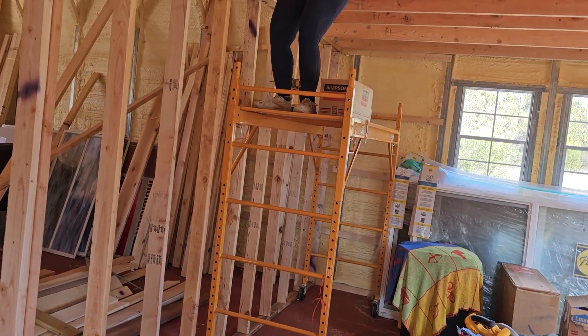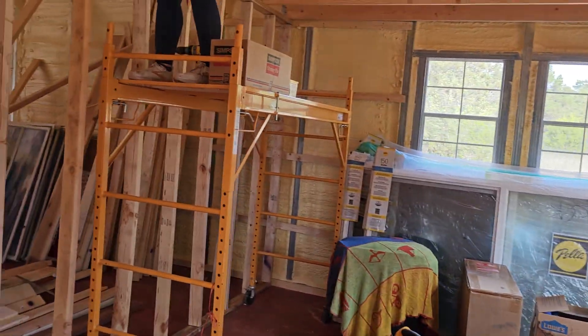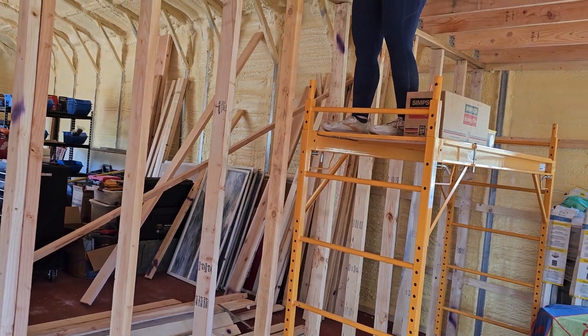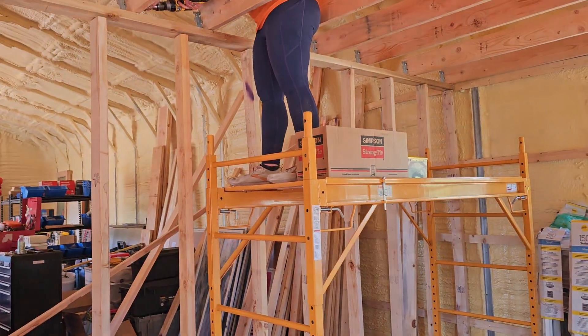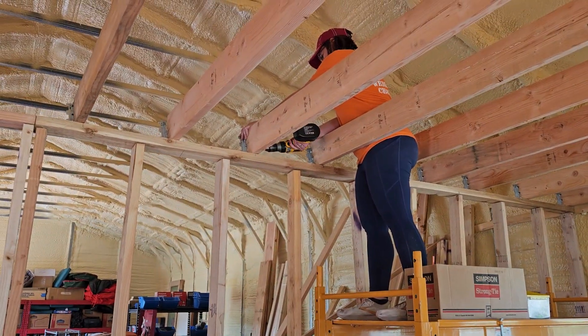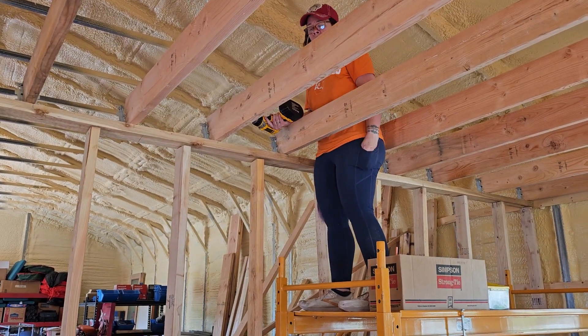We haven't had any hail storms. We did have visitors — two dogs came in and checked out the shed, wagged their tails, checked us out, and then went on their way. Not positive on where they came from but we're guessing Jim and Mary Ann's.